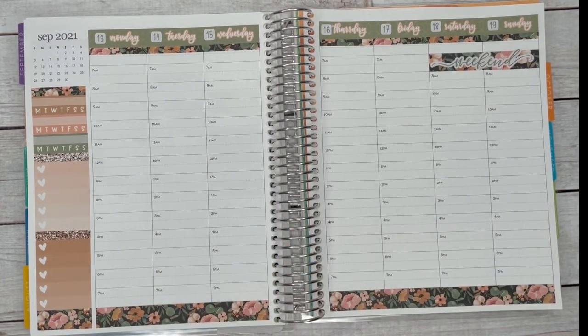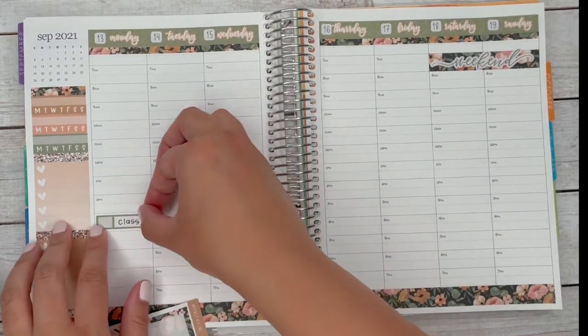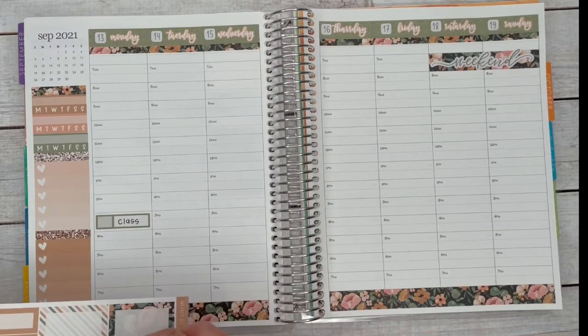I tried to do something different this week — instead of using any script stickers, I decided to just write everything out. I apologize for my handwriting; it's not as pretty as when I use the script stickers, of course, but I just wanted to keep it simple this week.